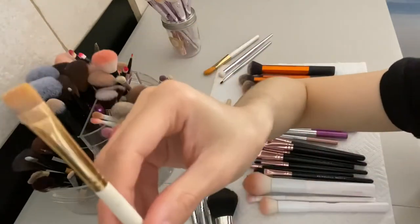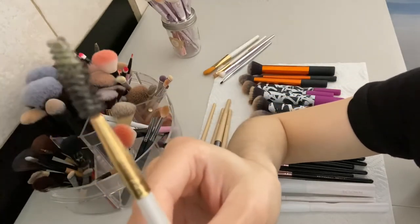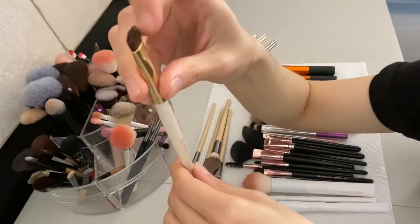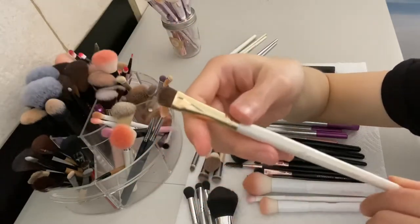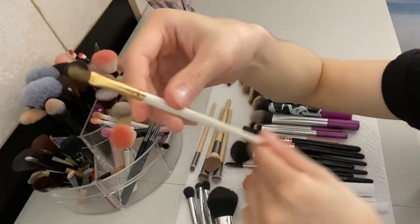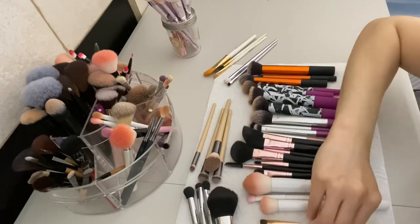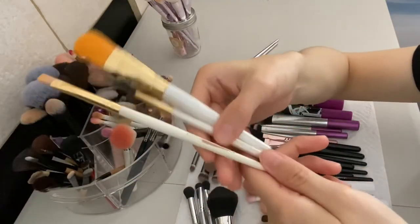Then I have this ELF eyeliner brush that I use to carve my brows, but it's really gross now - the product doesn't come off so I'm definitely tossing this away. The professional eyeshadow brush I still use and it's still soft - I use it to apply eyeshadow on my under eye area, so definitely keeping this. Then I have the lip defining brush that I use to apply highlight in the inner corner - I'll keep that one and the concealer brush too.